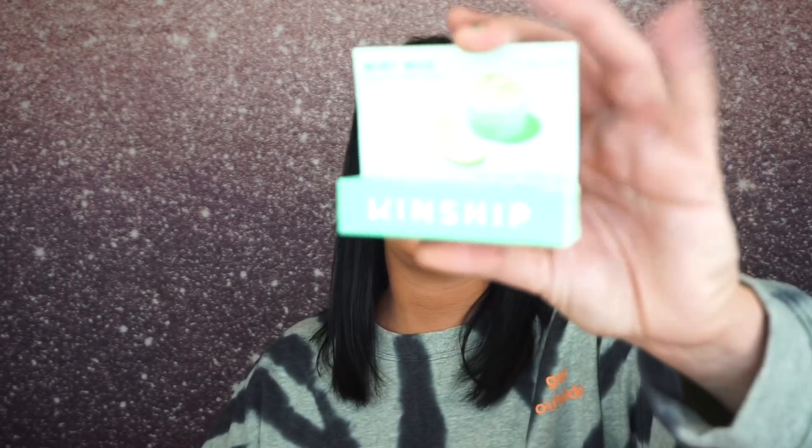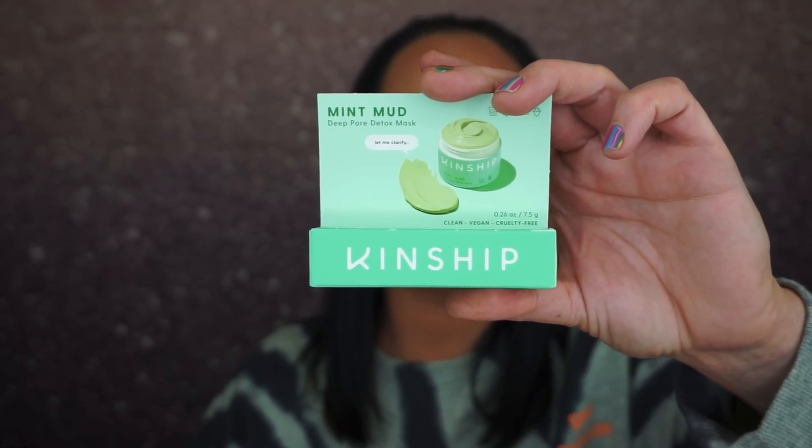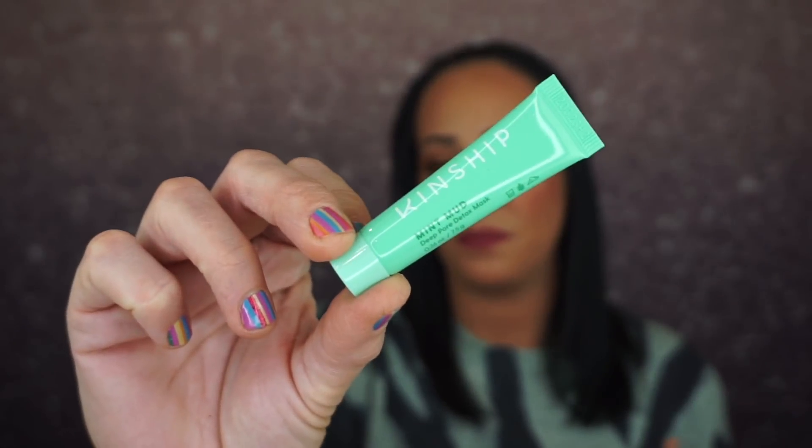I'm so confused about this box because the razors threw me off and the Plus bag isn't in there, but all my products are. The first thing I'm pulling out is the Kinship Mint Mud Deep Pore Detox Mask — a power-packed clay mask that unclogs pores, balances oil, and smooths skin. I like getting masks like this. It smells like mint and I love mint. I want to eat mint, smell like mint — just love the scent.